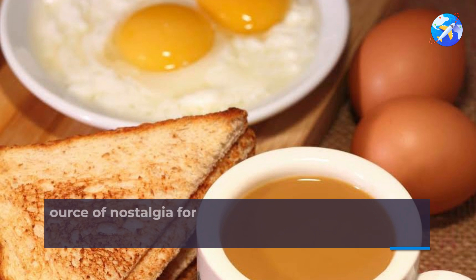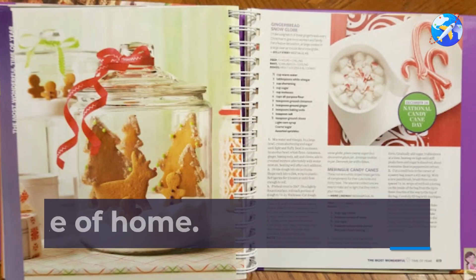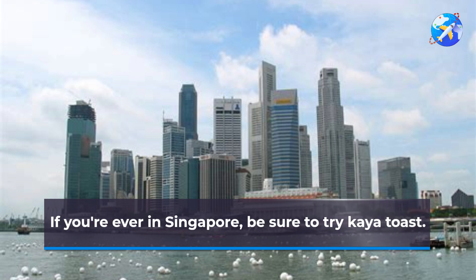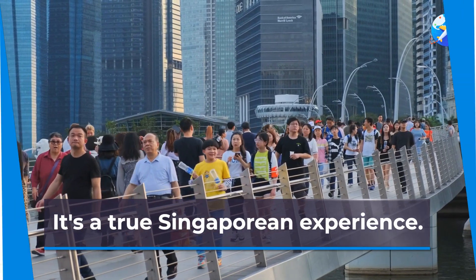Kaya toast is often a source of nostalgia for Singaporeans living abroad — it's a taste of home. If you're ever in Singapore, be sure to try kaya toast. You won't regret it. It's a true Singaporean experience.